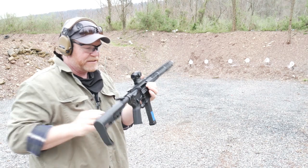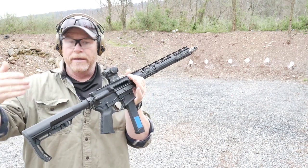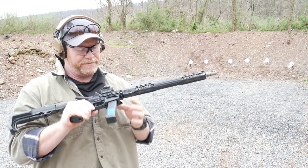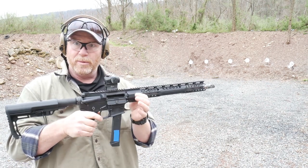One of the things that sets this guy apart from a lot of the other PCCs is it does have last round hold open. Didn't do it on me there, but I have a feeling it has a little bit to do with that magazine.